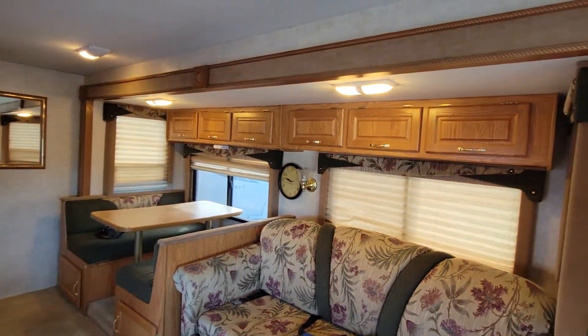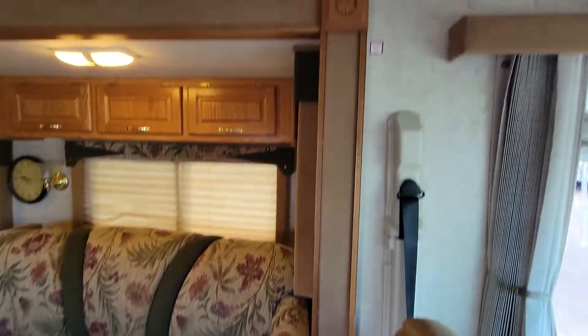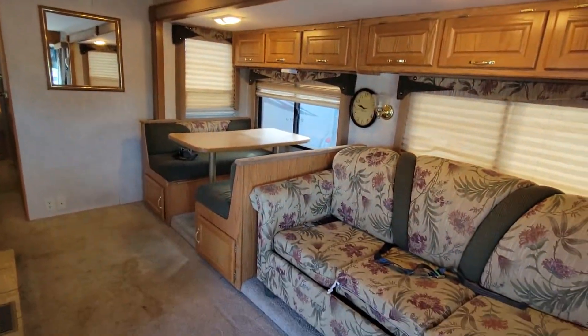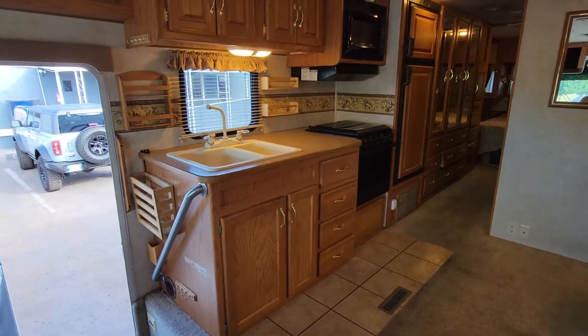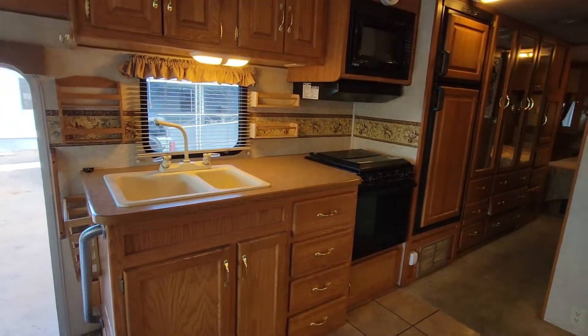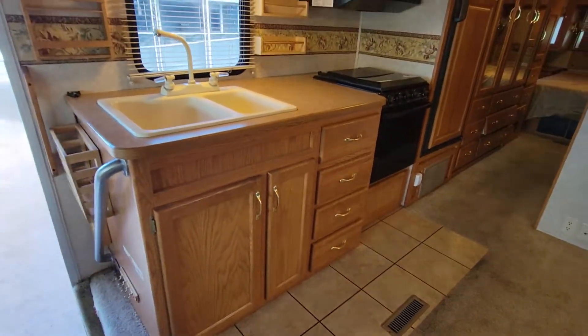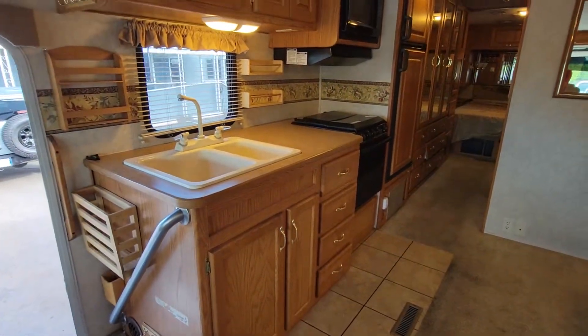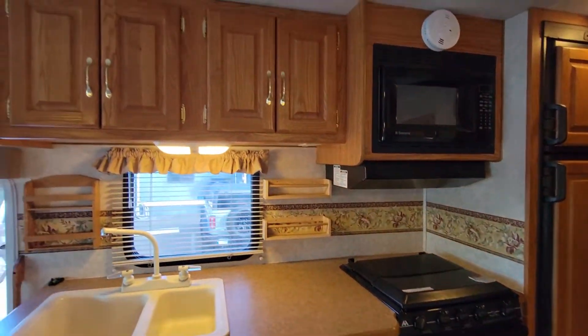That is your slide out that has the couch and the dinette there, if you can see the outline of it — and that's it on the inside. Opposing from that is the kitchen. Not a whole lot of counter space, but this is not a large RV, so you do give up a little bit of counter space, but you have all your necessities here: your sink, you do have an oven, your microwave above that, and some cabinet space.